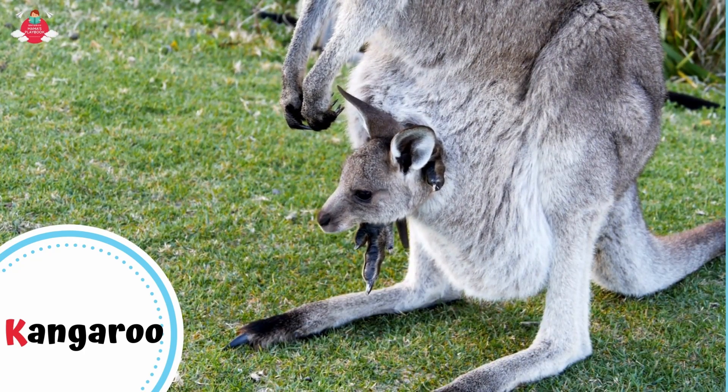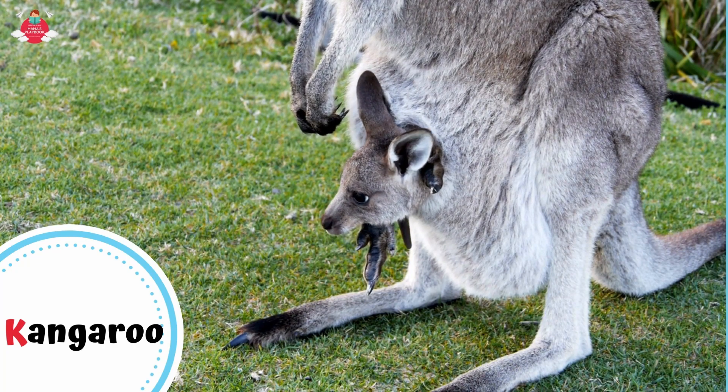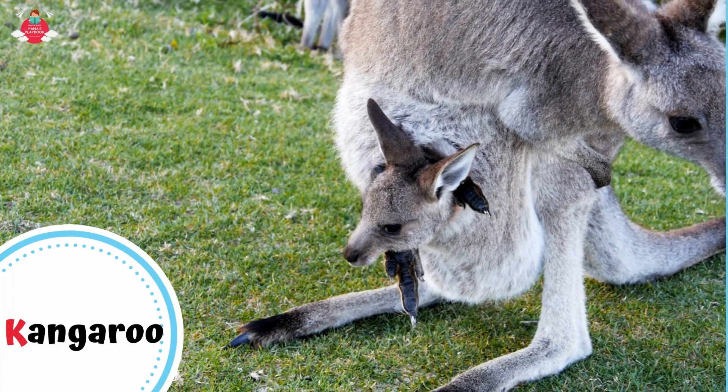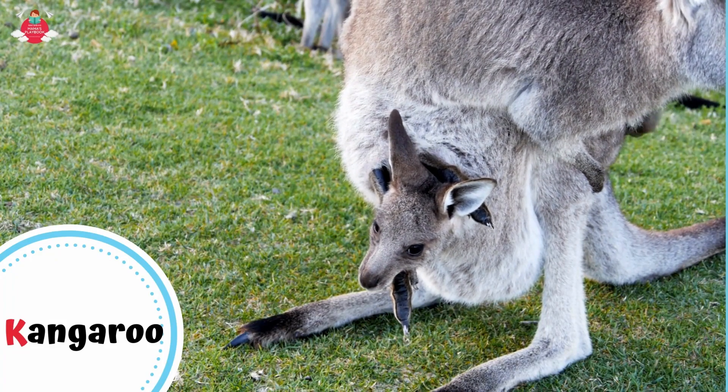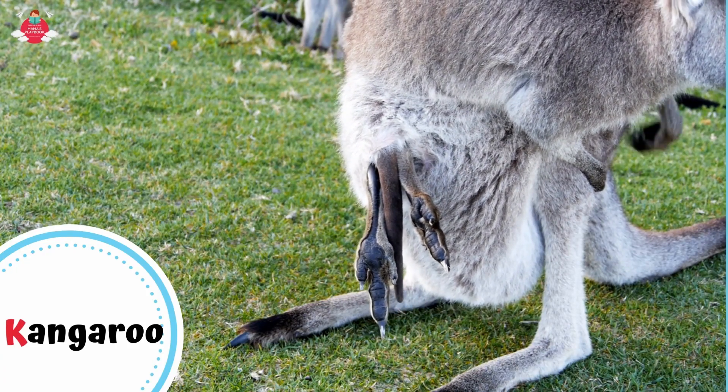Kangaroos carry their young in a pouch. Baby kangaroo is only an inch long at birth and lives in its mother's pouch for the first 6 months. They then leave the pouch, but return when they need to eat. Usually, the young kangaroos stop doing this when they are 13 to 18 months old.